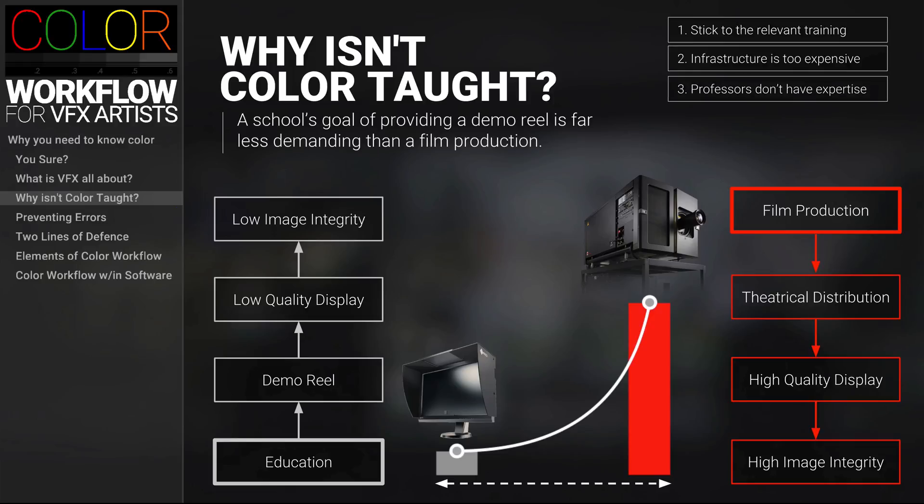It's possible that color for film is so far away from what schools normally do that professors don't actually have the expertise to teach color even if it was offered. And to be fair, schools do often admit that they can't teach you everything and figure that color will be one of those things that you're taught on the job.